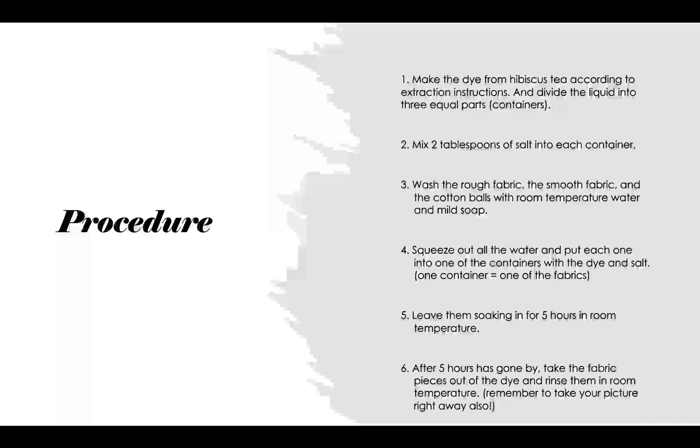The steps I followed were: one, I made the dye from hibiscus tea according to extraction instructions, and then I divided the liquid into three equal parts. Then I mixed two tablespoons of salt into each container. Three, I washed the rough fabric, the smooth fabric, and the cotton balls with room temperature water and mild soap. Four, I squeezed out all of the water and put each one of the fabrics into their containers with dye and salt. Then I left them soaking for five hours at room temperature. After five hours had gone by, I took out the pieces of fabric and rinsed them, and then washed and rinsed them in room temperature water.